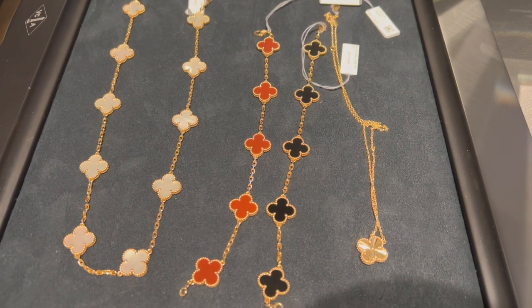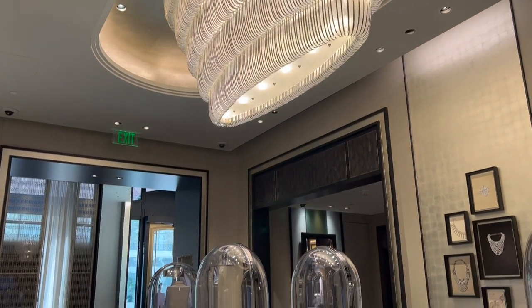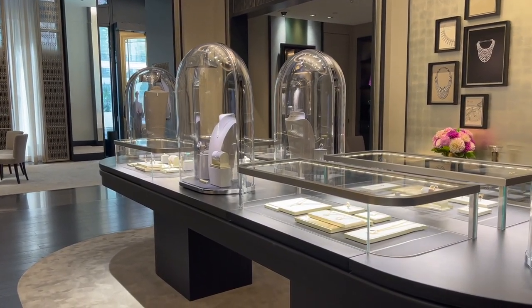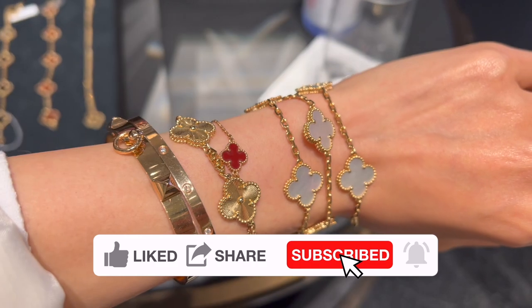I can't decide which piece I want next — let me know if you have any suggestions. Don't forget to let me know your favorite piece from my entire shopping vlog and what's the next piece on your VCA wish list. I'll see you soon — bye bye!